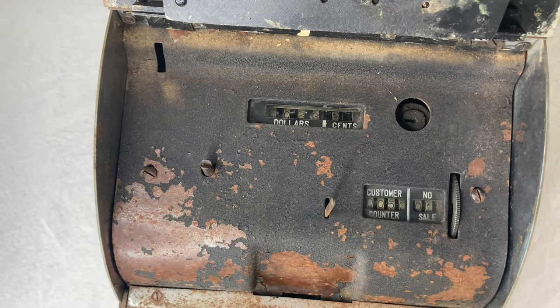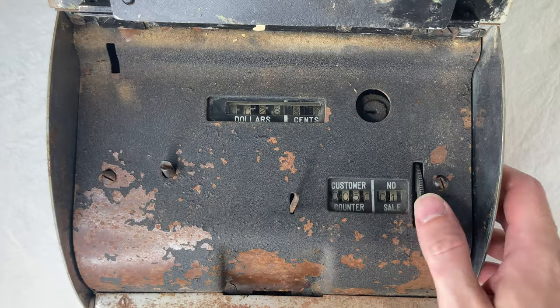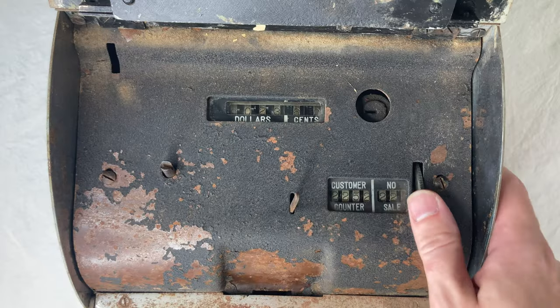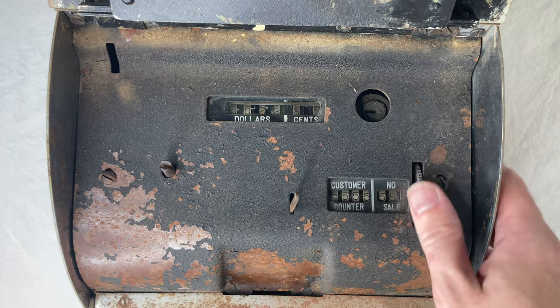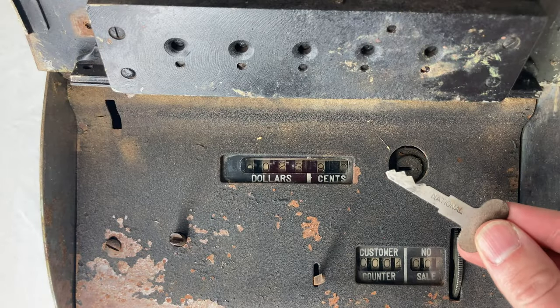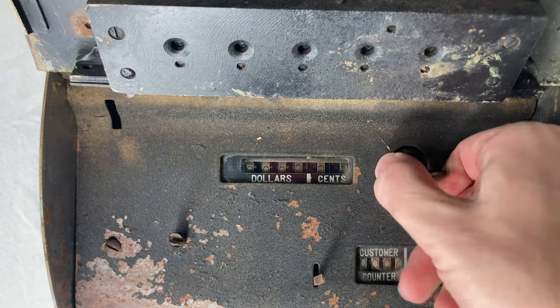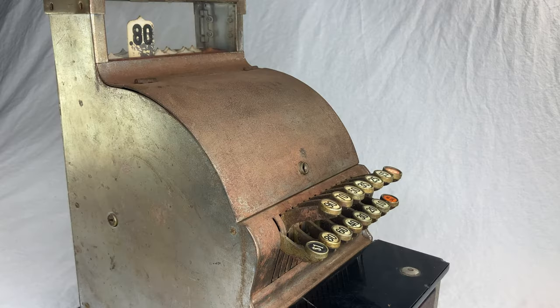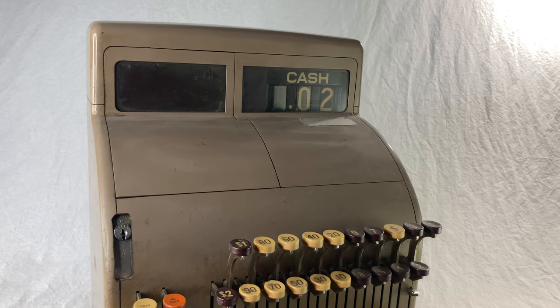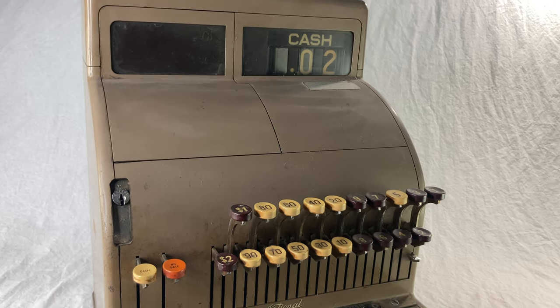This one has a counter for the number of transactions and also the number of times you ring up a no sale. Those aren't important for security because you can reset them to zero using the little dial. But the other one — the register total — if you want to clear that, you need the key. And the cashier doesn't get the key. The key is for the boss, so no funny business. You can't even look at that number without the key; there's a lock on the case, so a typical employee won't even be able to see this stuff at all. My other machine has similar stuff under the hood, but it's locked and I don't have the key — so no more gym cracks for me.